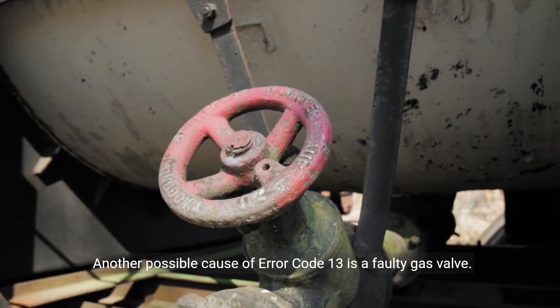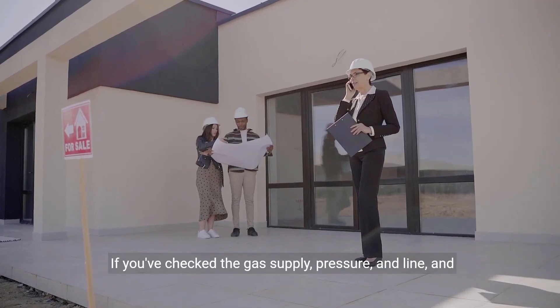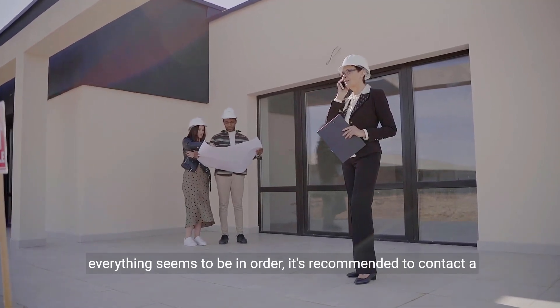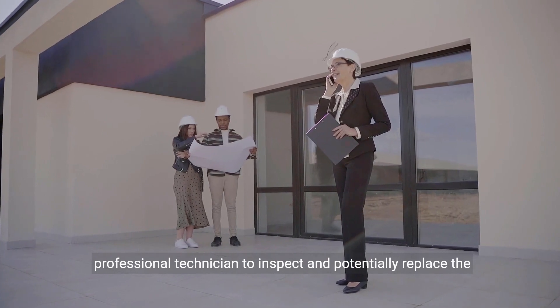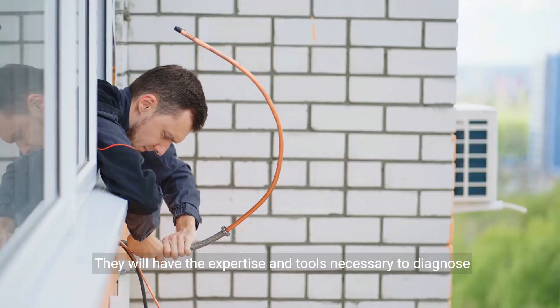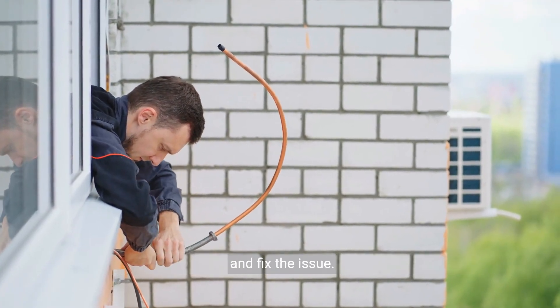Another possible cause of Error Code 13 is a faulty gas valve. If you've checked the gas supply, pressure, and line and everything seems to be in order, it's recommended to contact a professional technician to inspect and potentially replace the gas valve. They will have the expertise and tools necessary to diagnose and fix the issue.